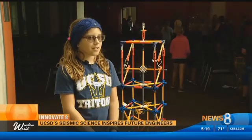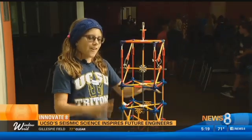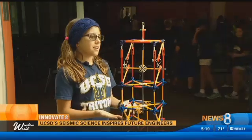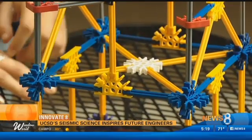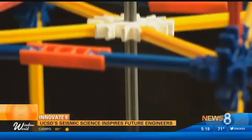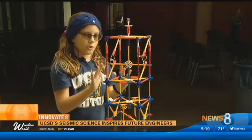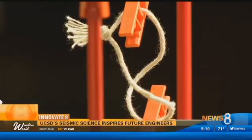Saylor and her team designed and built this plaza. First, we wanted to build it like a pyramid because pyramids are really strong. And then we decided to make this right here so that it was more flexible but wouldn't fall over.